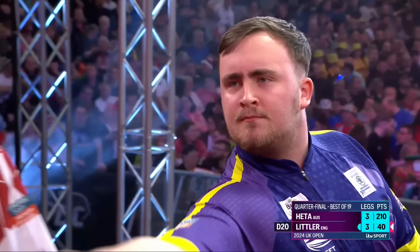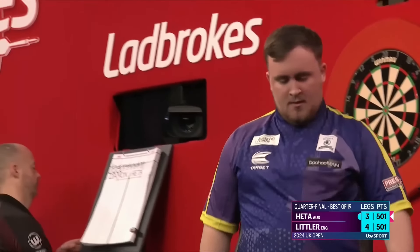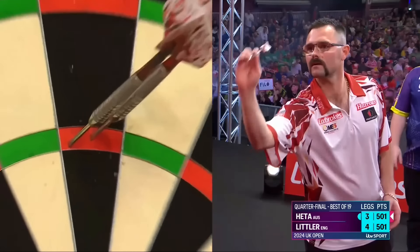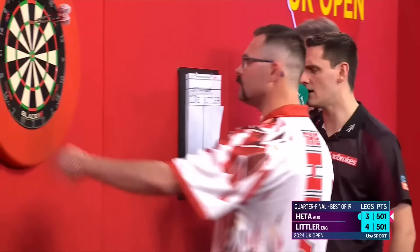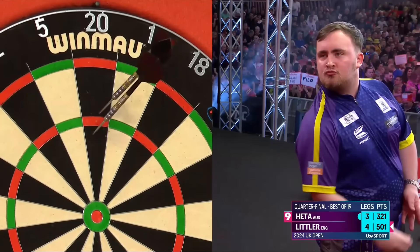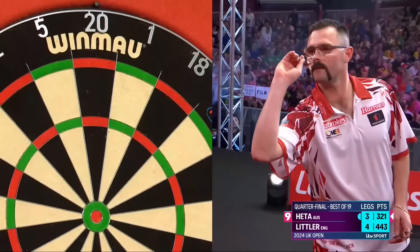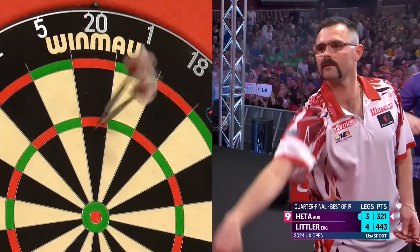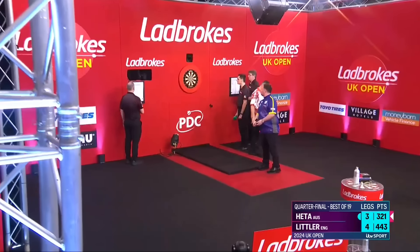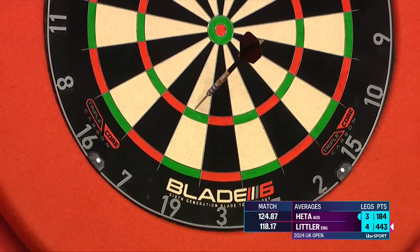Well, I have been in this game for over 30 years and I have never seen darts like this from both players. Heta — magnificent. Littler — magnificent. 58. Eleven 180s, a 177, a 174, a 171 — 137. Damon Heta's average is 125. Luke Littler — disappointing — only 118. Both players just struggling a little bit in this leg. Who will blink first? Because someone has to.